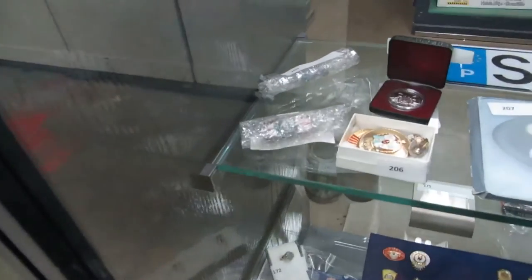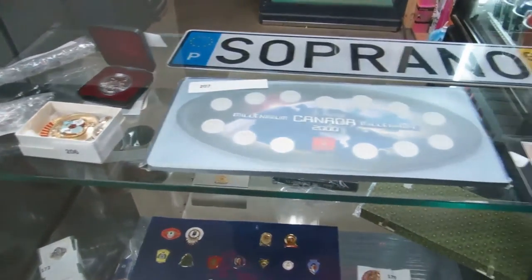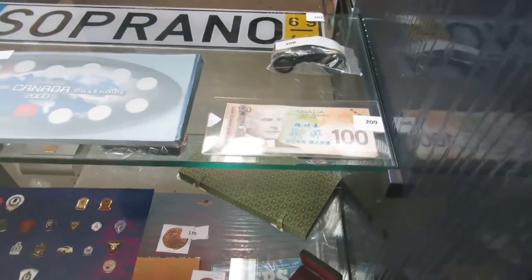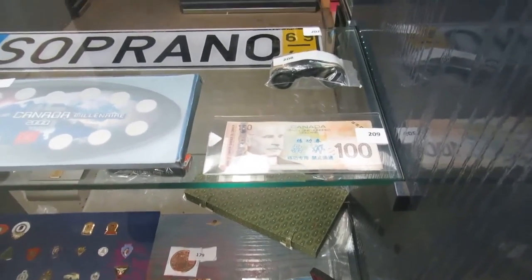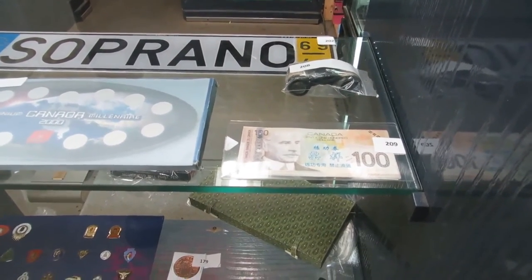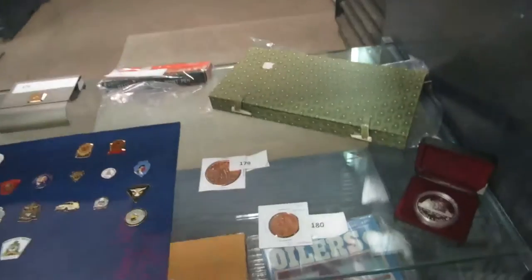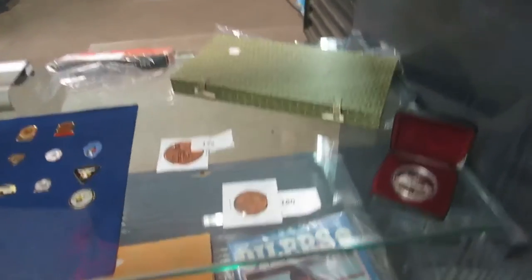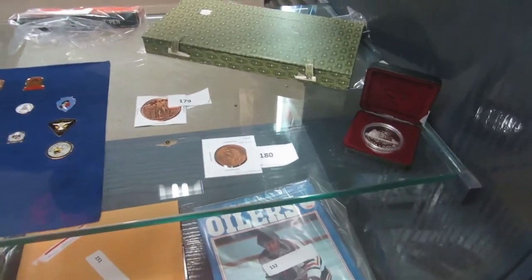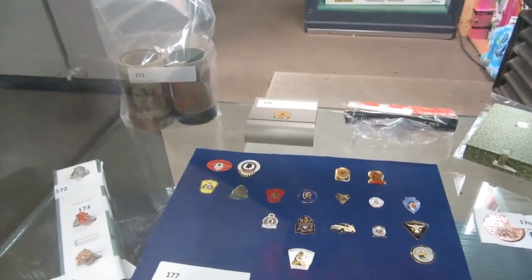Then we have some old tin toys, we got some Russian stuff, some silver coins, Millennium, Sopranos. These here — those are opera glasses, I think. And these are Chinese test notes, so Chinese banks teach their tellers how to use the notes properly. I think that's a die set or something like that. We've got an illuminated ballpoint pen, some RCMP pins, and I think that's a 50 cent piece back there.